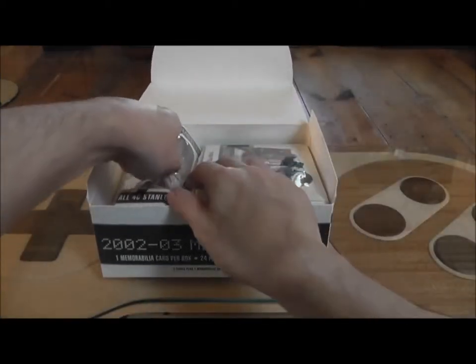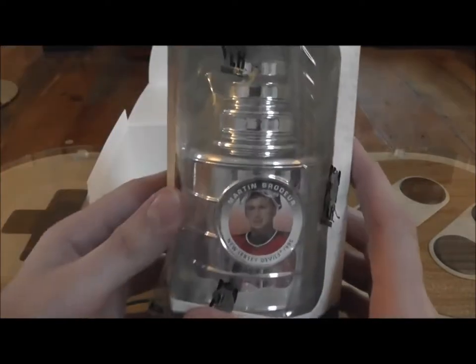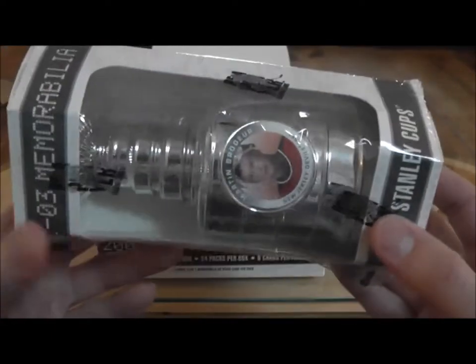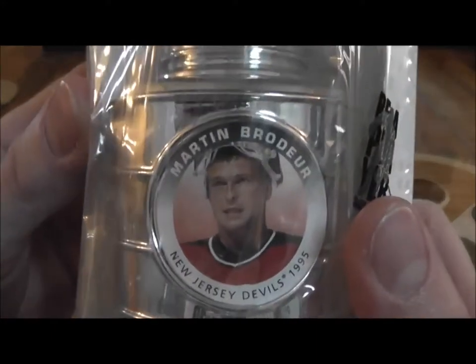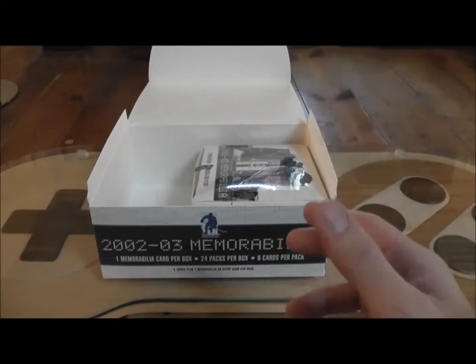Our Stanley Cup is — oh yeah — Marty Brodeur! I will take that. I definitely collect Brodeur. That is sweet. Thank you Be A Player.